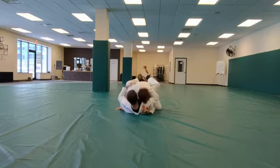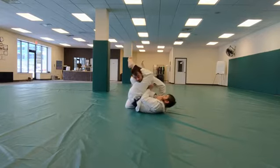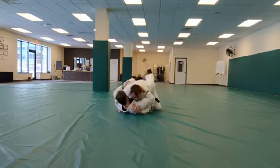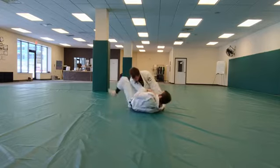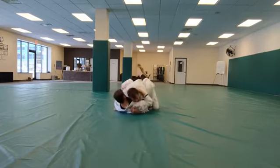Straight arm block, low variation. High variation. Triangle transition.